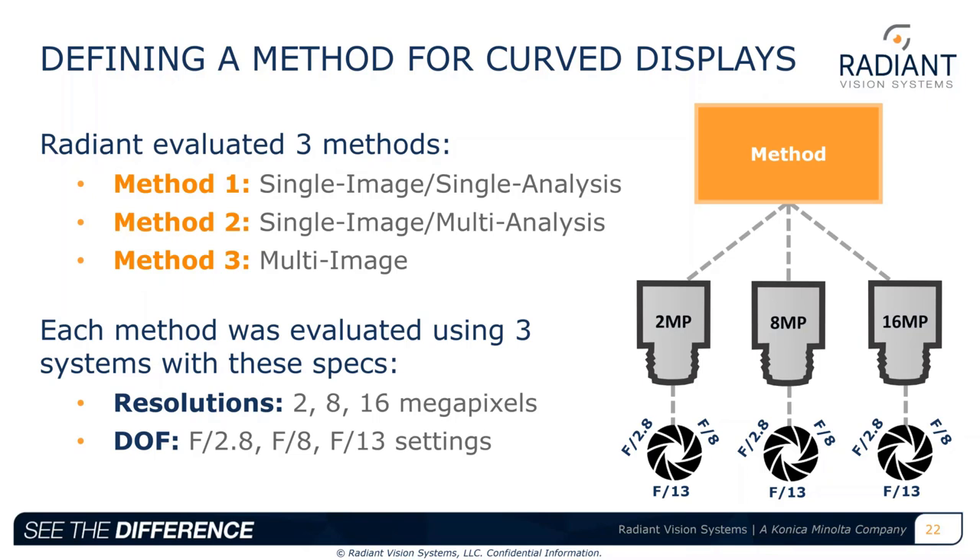We evaluated each method using three imaging systems with resolutions of 2 megapixel, 8 megapixel, and 16 megapixel. With each system, we evaluated three different depth of field settings: f2.8 — a large aperture with low depth of field; f8; and f13 — a small aperture with a large depth of field. The goal was both to identify the best-case system for each method and to recommend an overall method and system for evaluation of curved displays.